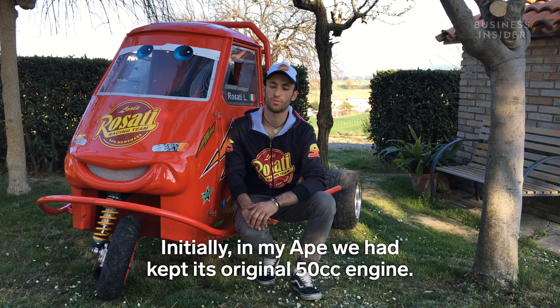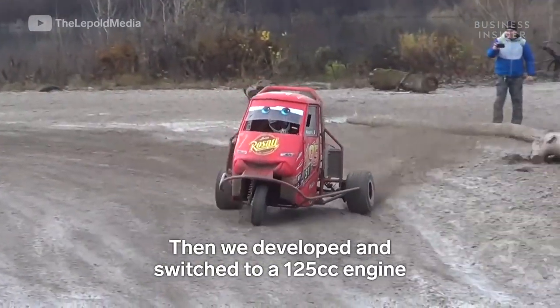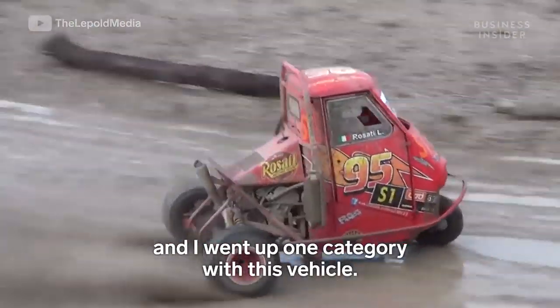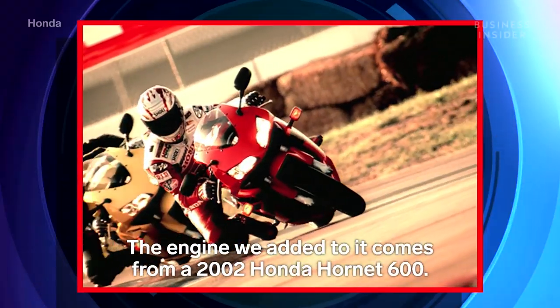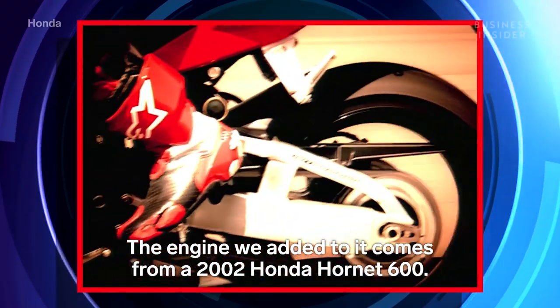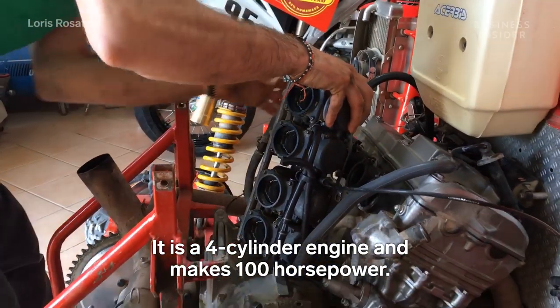Initially my Ape had a tuned Ape engine, before moving up a category and arriving at this vehicle. The engine we fitted comes from a 2002 Honda Hornet 600 — it's a four-cylinder and produces 100 horsepower.